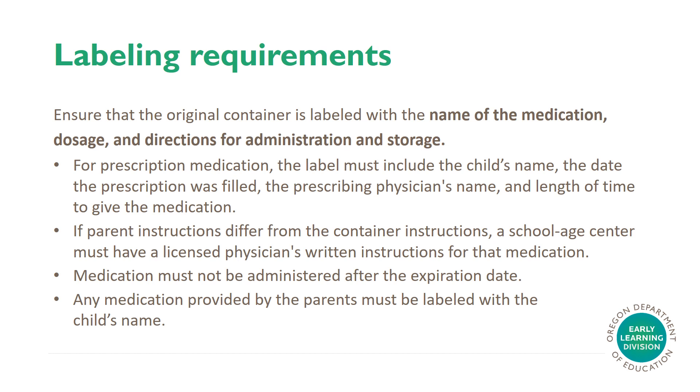Labeling Requirements. Ensure that the original container is labeled with the name of the medication, dosage, and directions for administration and storage. For prescription medication, the label must include the child's name, the date the prescription was filled, the prescribing physician's name, and length of time to give the medication. If parent instructions differ from the container instructions, a school-age center must have a licensed physician's written instructions for that medication. Medication must not be administered after the expiration date.